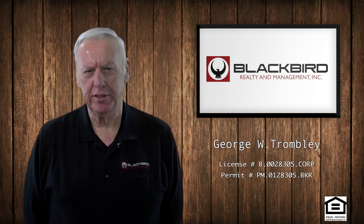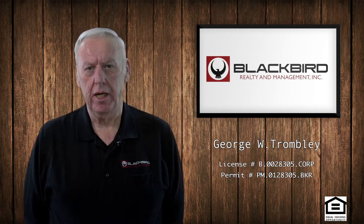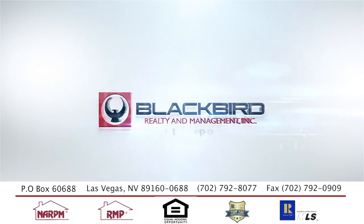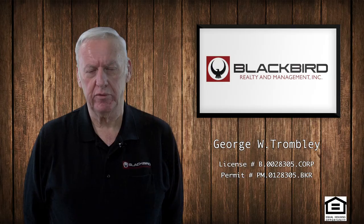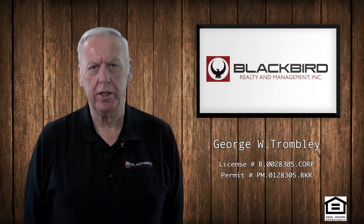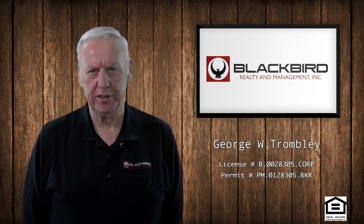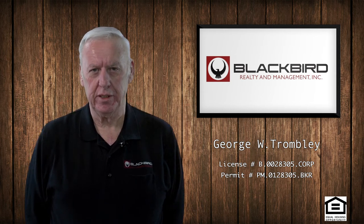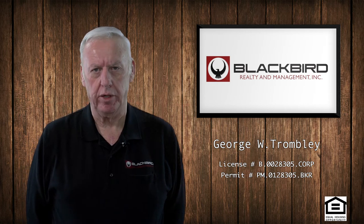Today's topic is the tenant security deposit — what you need to do with it and how you need to protect it. Nevada law requires a property manager to have two separate trust accounts: one to hold the owner operating funds and one to hold the tenant security deposit separate from the owner's funds. This is done because the security deposits belong to the tenant and not to the owner.